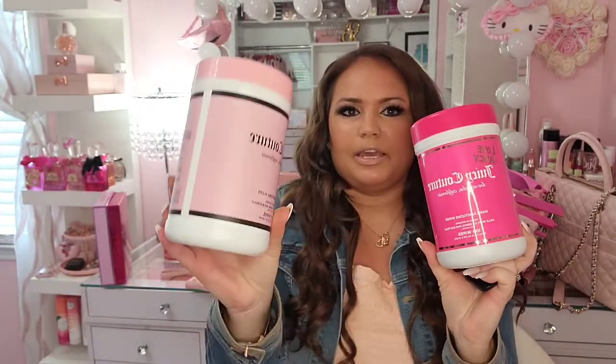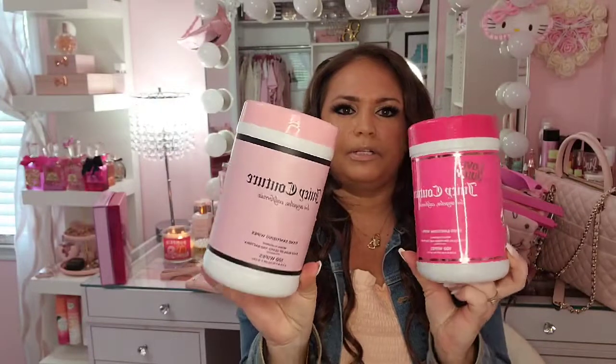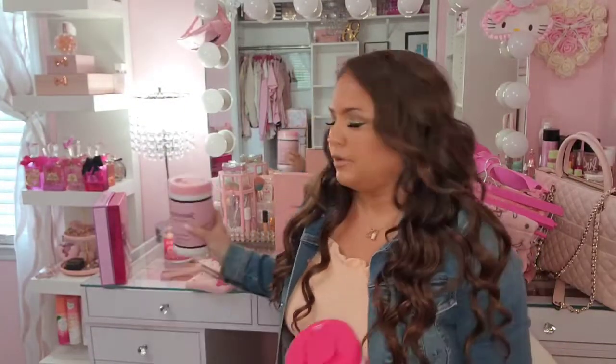From Ross I got some of their Juicy Couture hand sanitizer wipes — these go for about $5.99. I got them in light pink as well, super cute and really good to keep in your car if you're on the go.